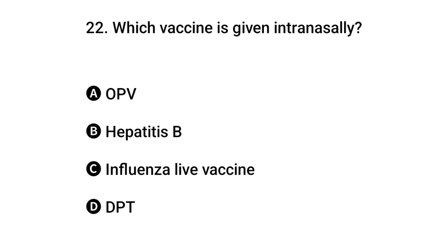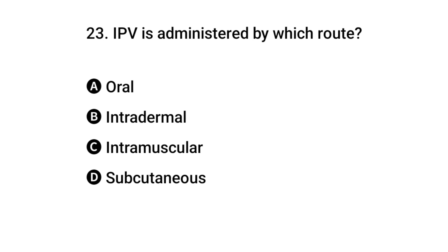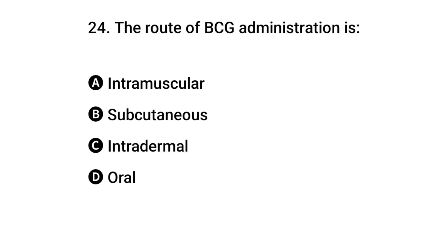...is given intranasally? The right answer is C: Influenza live vaccine. Question 23: IPV is administered by which route? The right answer is C: intramuscular.